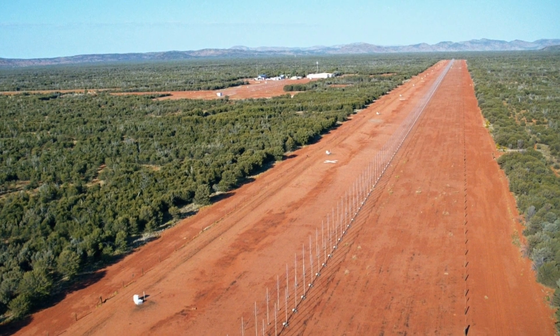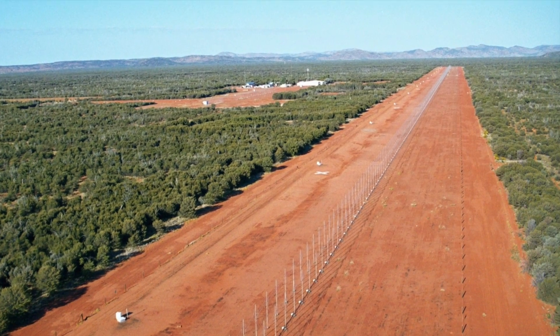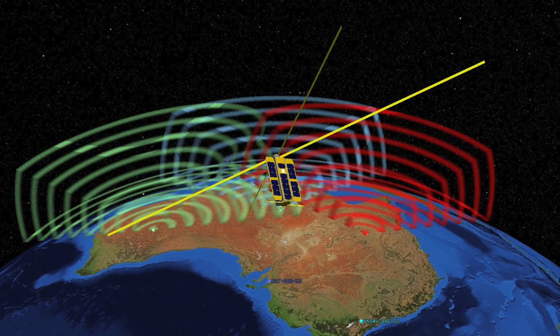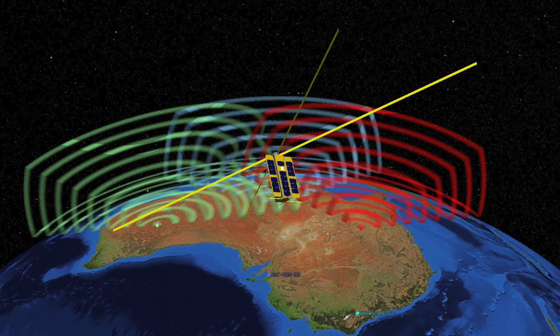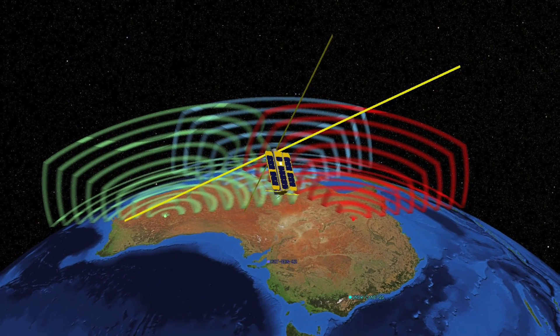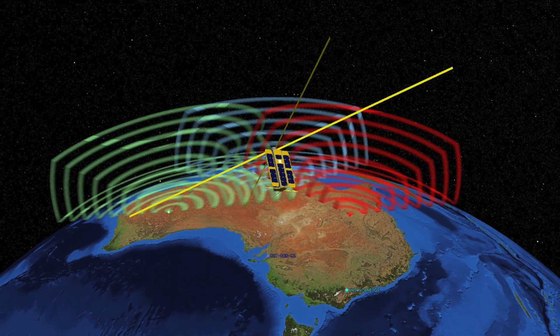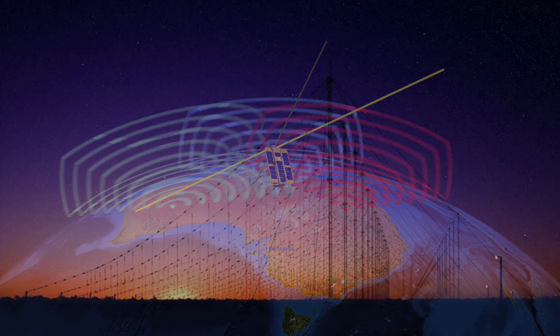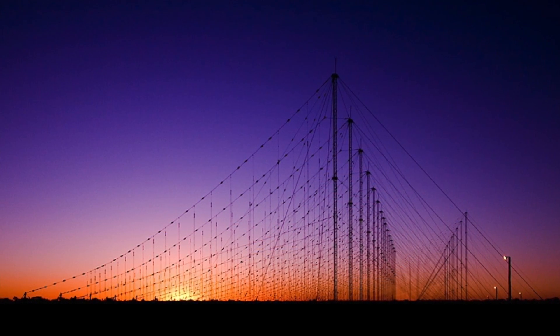In terms of understanding how well the transmitting arrays are working, it's very useful to have a control target that we understand really well — such as the Buccaneer spacecraft — a long way away from the transmitting arrays. That's why Buccaneer is so useful in this context, as it's receiving those signals directly from the transmitting arrays.